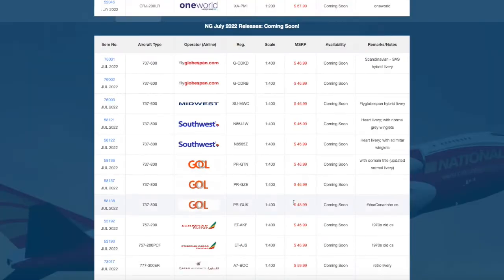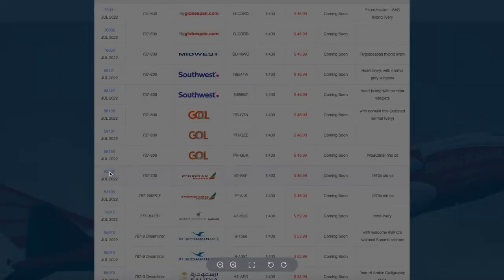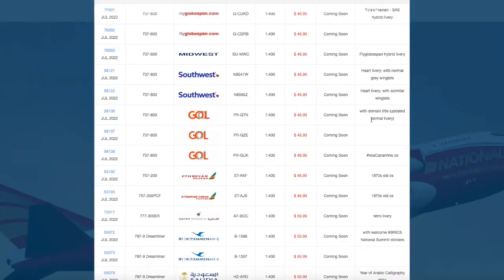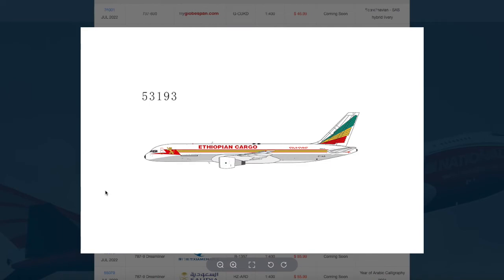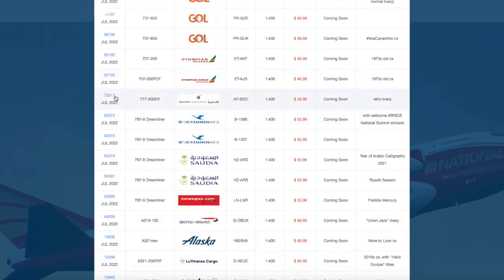Then we have two Ethiopian aircraft in this series. The first is a 757-200, registration Echo Tango Alpha X-ray Foxtrot, priced at $46.99. The second is the Ethiopian cargo variant, registration Echo Tango Alpha Juliet Sierra, also $46.99.